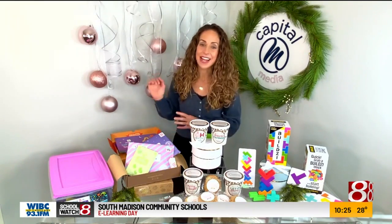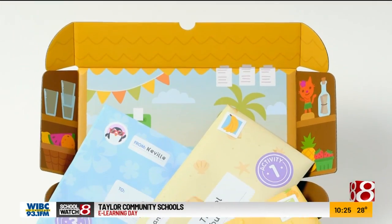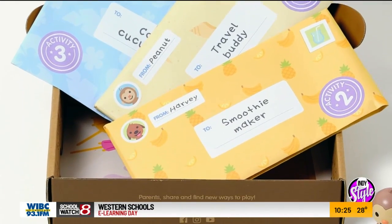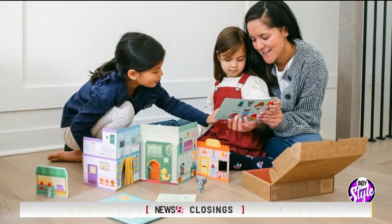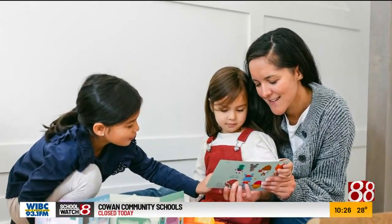Sticking with our preschoolers, another one that I love is from Sago Mini — the Sago Mini Box. This is a monthly subscription box filled with make-and-play activities to teach preschoolers modern skills through play. Every month there's a new box and a new theme, and every box includes three activities.